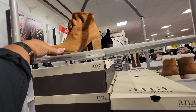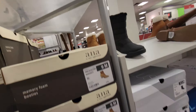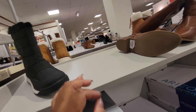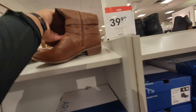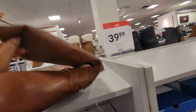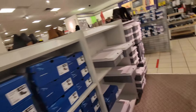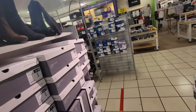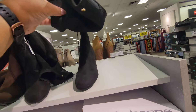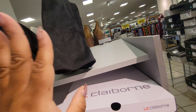You have these by ANA — A New Approach — $45 and they're in black. You have these by Stylus, these are regular $70. These by Arizona, regularly $60, look like that. Then they have the black, the brown, and the black suede. These are like over-the-knee boots or thigh boots, but only for the ladies with small legs.